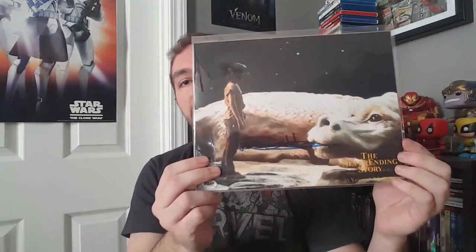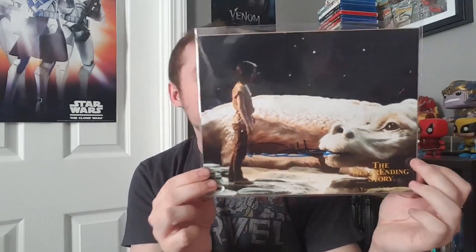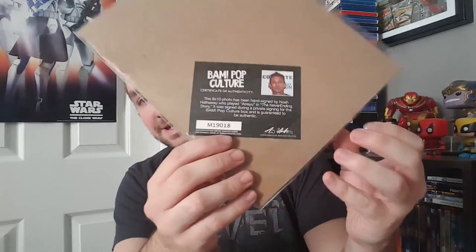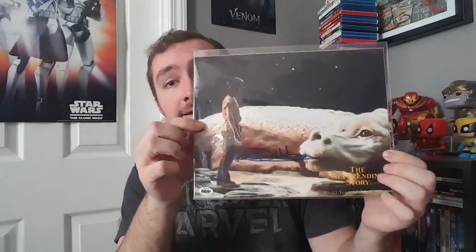Rounding out our second tier of autographed collectibles, I've got this signed photo from The NeverEnding Story. I've never seen The NeverEnding Story, so I have no idea what this scene is from, but your autograph is there on the front and the certificate of authenticity is on the back. It is signed by Noah Hathaway, who played Atreyu in The NeverEnding Story. It's an actual photo from the film signed by one of the actors, so I figured it deserved to be in tier two.